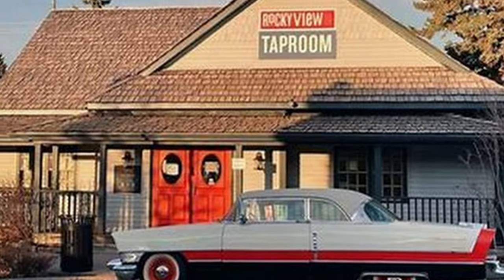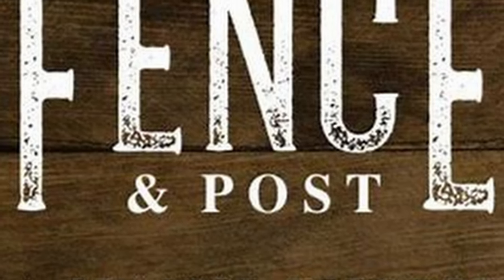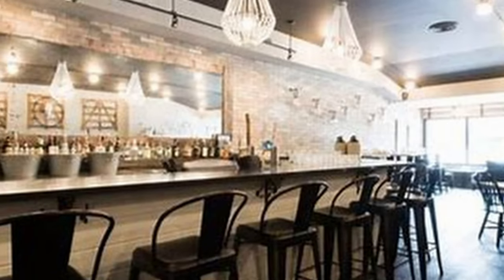Cochrane also offers a lot of dining and beverage options. Rocky View Brewing is a pub and tap room with 12 rotational taps featuring six Rocky View Brewing original crafts. The next one is The Fence and the Post — a casual upscale restaurant with a focus on premium local products and unique experiences.